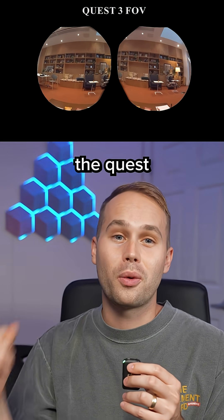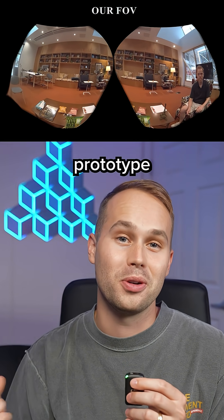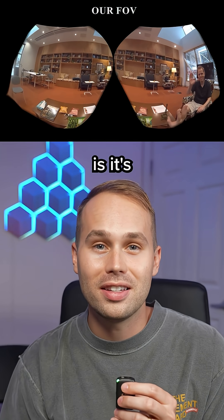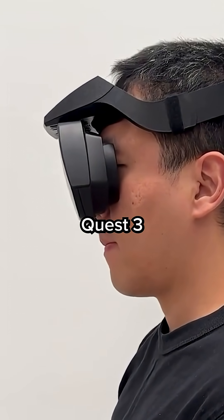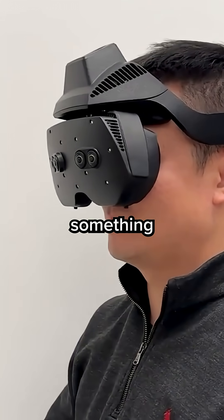For instance, here is the Quest 3 and then here is that new prototype. What's crazy about it is it's not bulky or oversized — it's the same general size as the Quest 3, but the tech inside is something totally new.